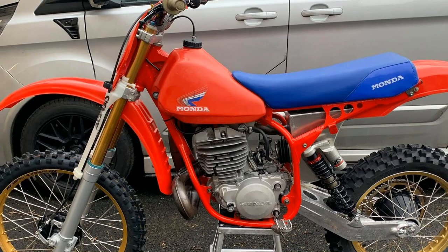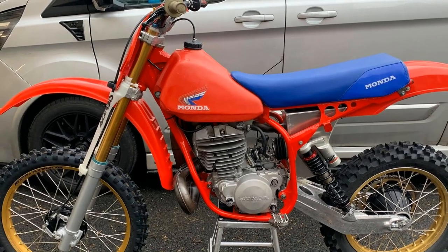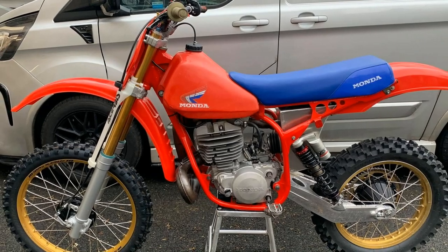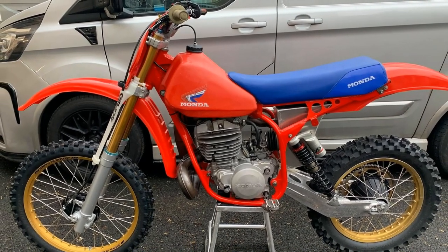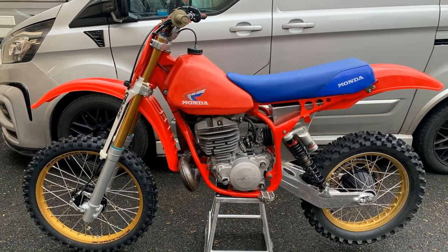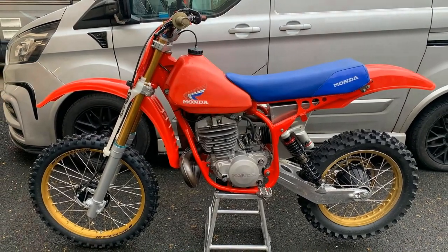Trevor assures me that everything will be good to go for the start of the 2021 racing season, so hopefully we'll catch up with Trevor in the new year and maybe do an updated video on his Monda race bike.